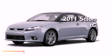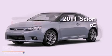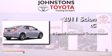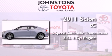This is a brand new 2011 Scion TC. This coupe has a six-speed automatic transmission and an inline four-cylinder engine.